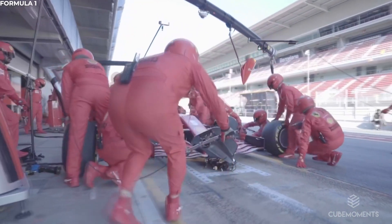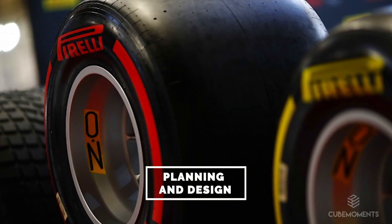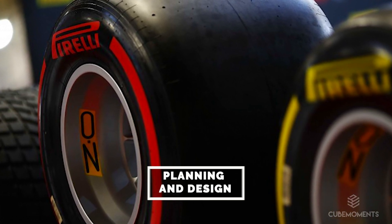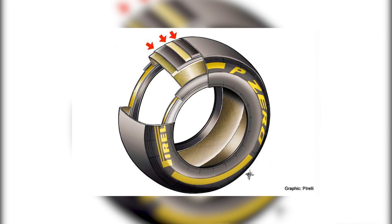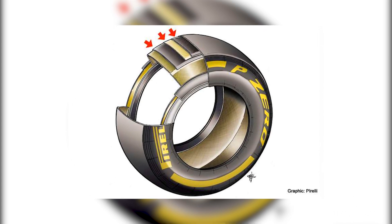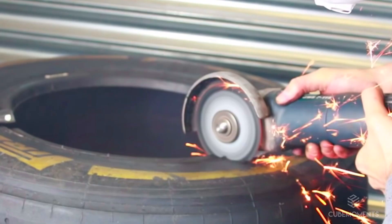Now that we know what makes up an F1 tyre, let's take a look at how they're made. Planning and design: before we go anywhere near the construction process, we've got to understand the planning and design phases of the tyre. What materials are used? What considerations must be made when making the tyres? What form or shape will the tyre take on? All of these questions are answered by the engineers in a lab before the tyres are made.